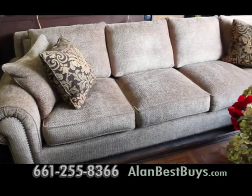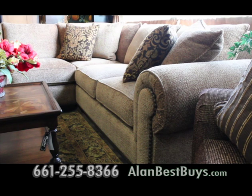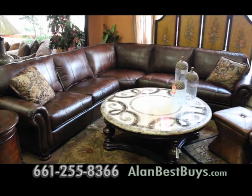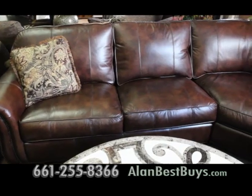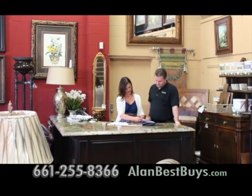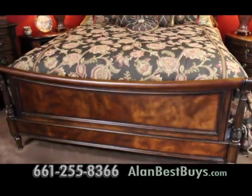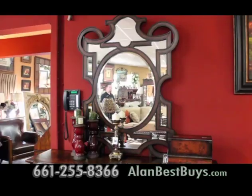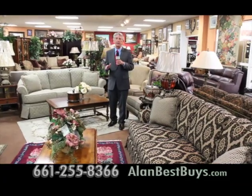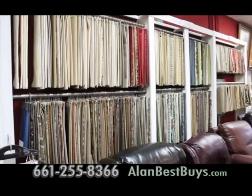This is a beautiful sofa made by Burton James, a local manufacturer that makes the best quality you can get — eight-way hand-tied coil springs, the finest upholstery made, and you can choose from thousands of fabrics. If you need full-grain top-hide leather, 100%, they've got it. There's a design team to help you customize your furniture to your exact specifications. The Biltmore collection is included in the sale — from dining room to bedroom to occasional, with 50 to 60 different pieces available in the group.